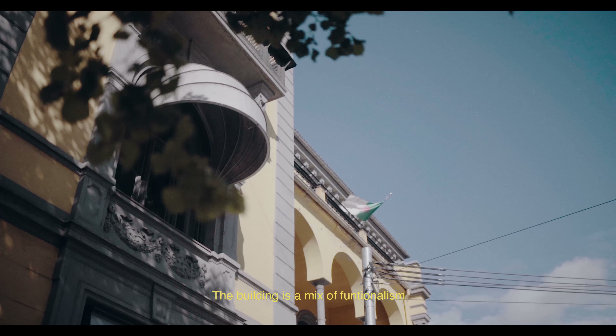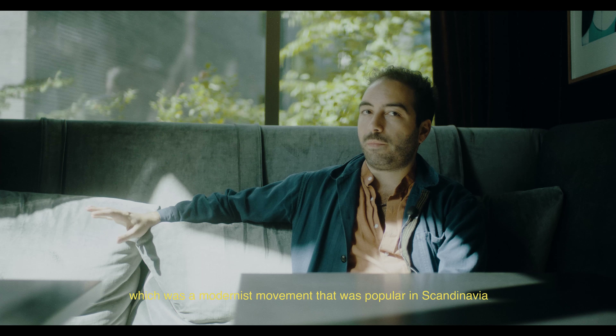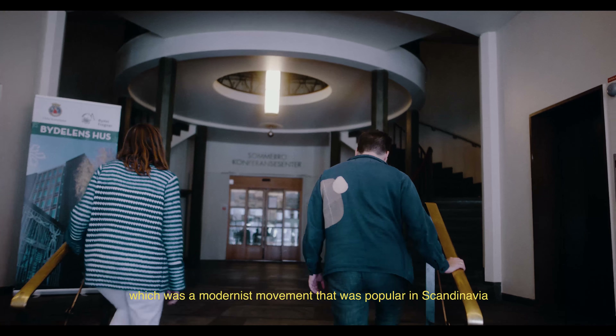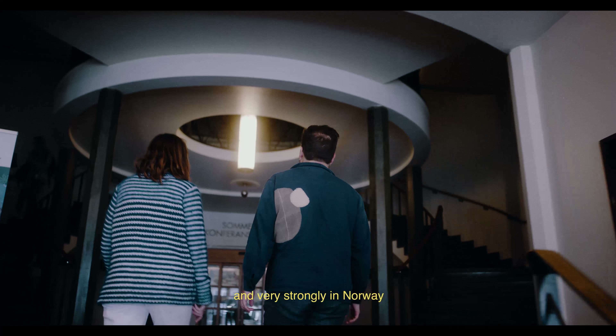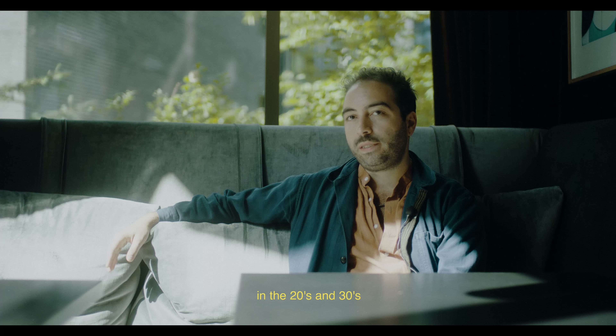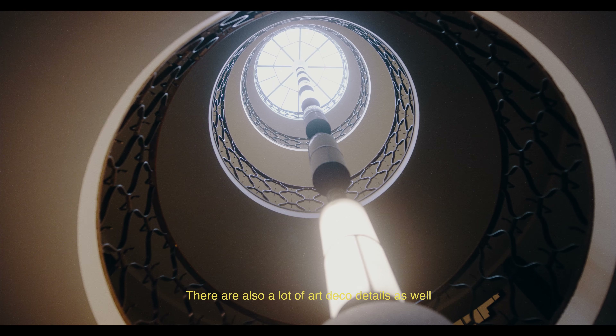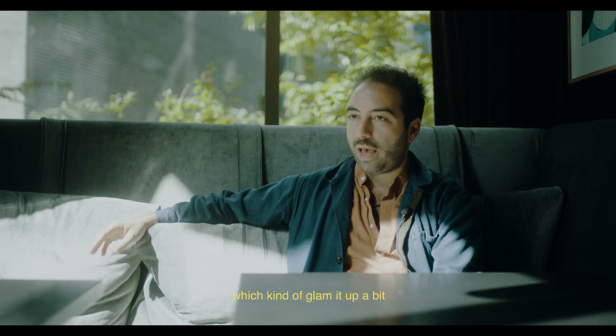The building is a mix of functionalism, which was a modernist movement that was popular in Scandinavia and very strongly in Norway in the 20s and 30s. And there are also a lot of art deco details as well, which kind of glam it up a bit.